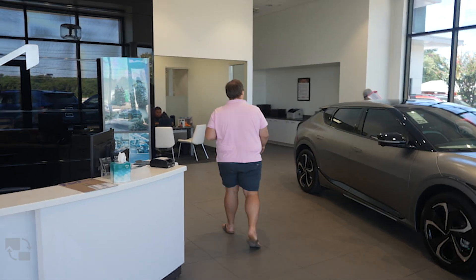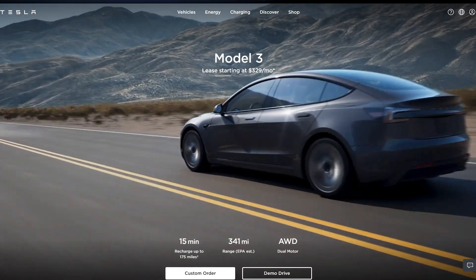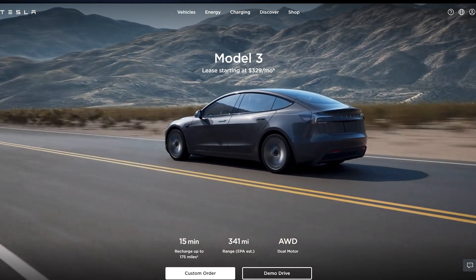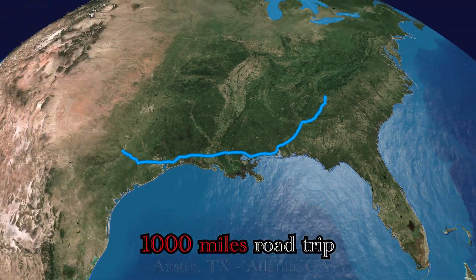Six months ago I was shopping for a new car, and after going to a bunch of normal dealerships I decided that was too much of a problem — all the dealerships are corrupt — so I bought a Tesla. Online it said I can go 315 miles on a single charge, but as I live with this car, for some reason I'm charging far more often than I thought I would. So I decided to go on a 1,000-mile road trip to test if Tesla is lying to its customers.